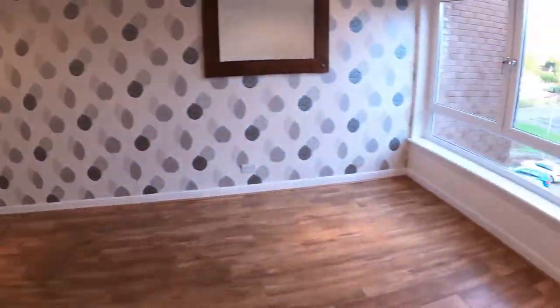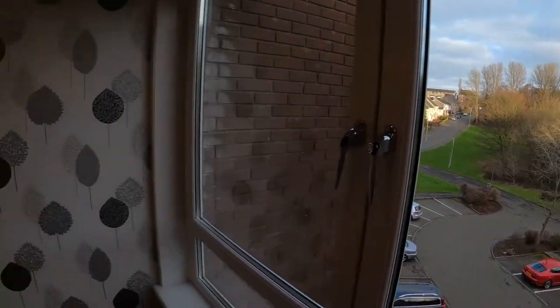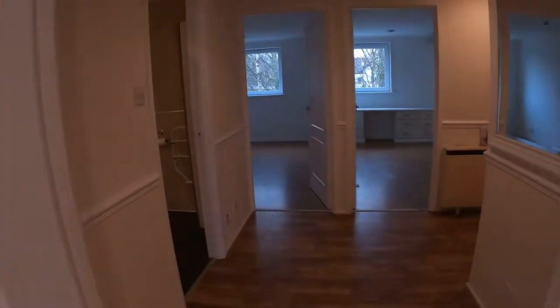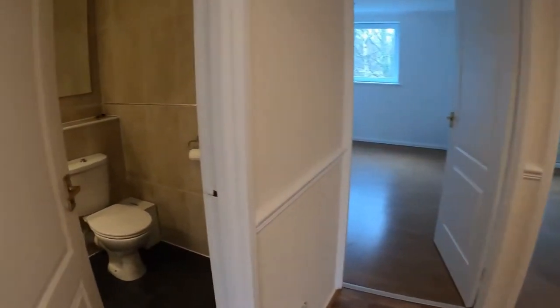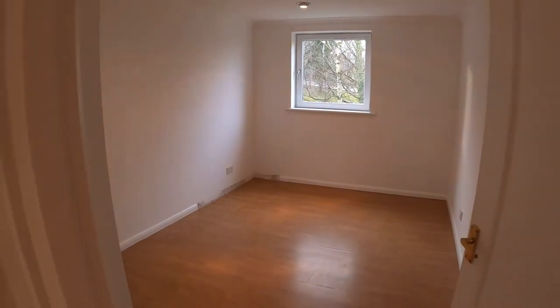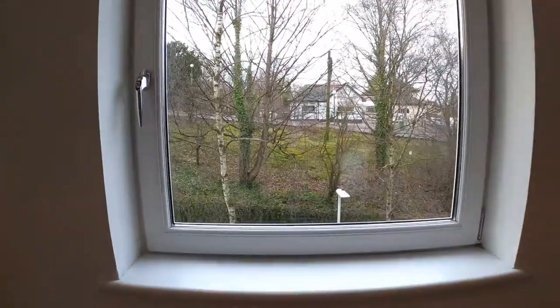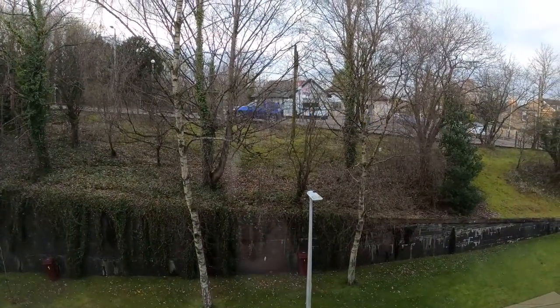Loads of parking on this property too. So let's take a look at the bedrooms. Now through here we've got a toilet in there. Now these are both double bedrooms and you'll notice in this video how clean this flat is — it's just immaculate in here. It's been freshly painted to go on the market, so it's got that amazing smell — that beautiful painted smell.